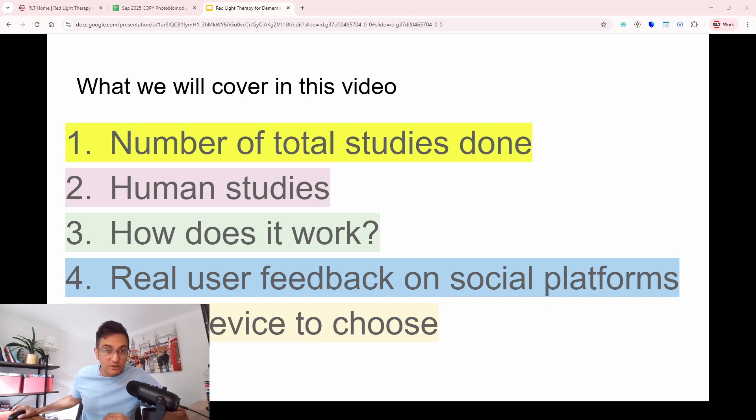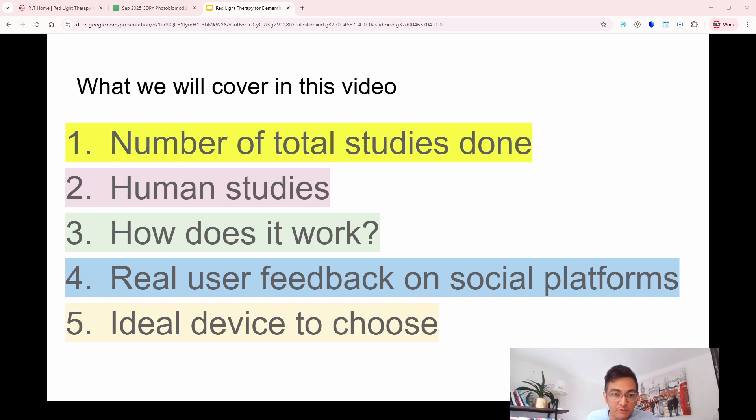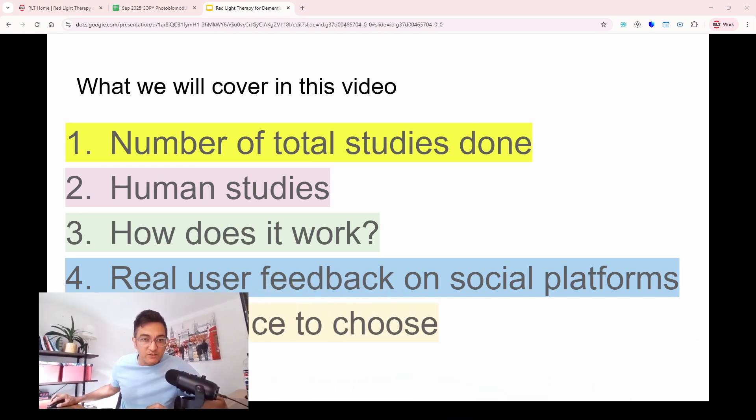We'll be talking about the total number of studies done, human studies, how it works, real user feedback on social platforms, and an ideal device to choose.